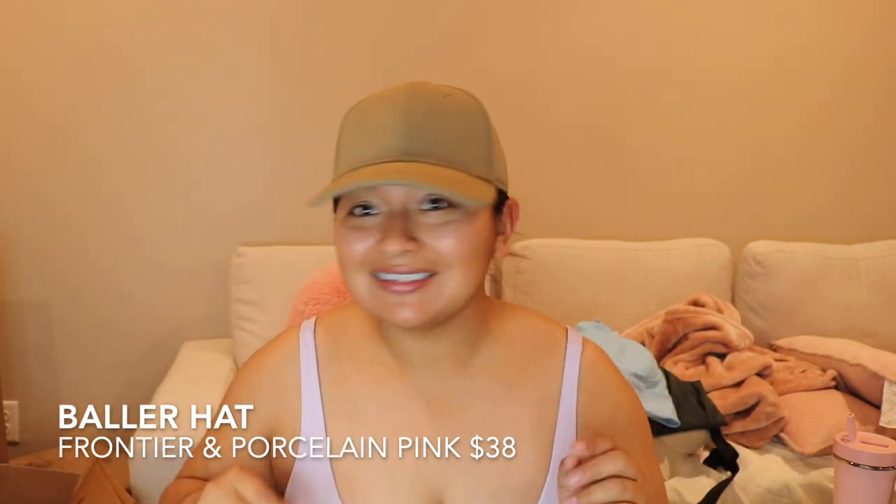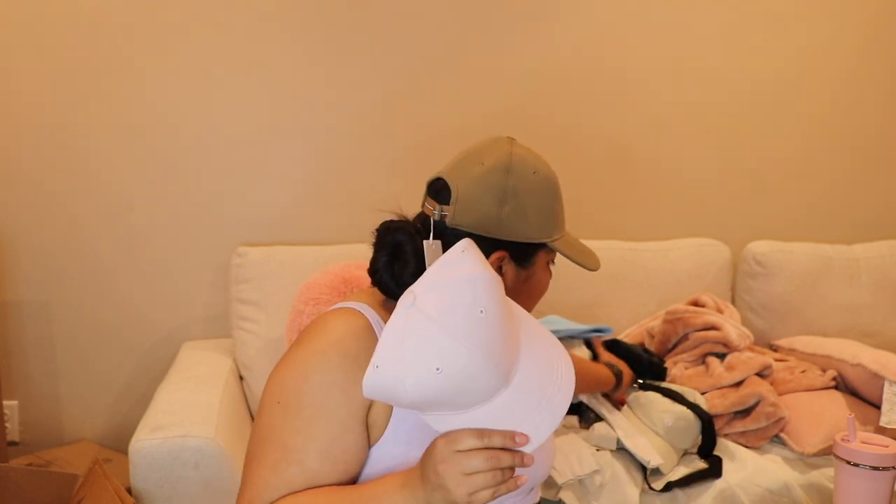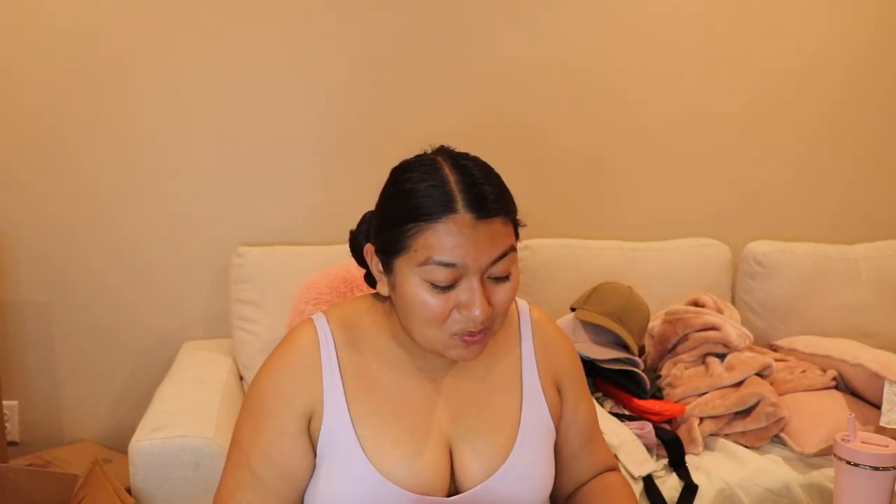These are the Baller Hat — I'm not sure what color it is but I love it, isn't it gorgeous? And then I also got it in the pink peony. This hat feels different than the soft one — this one's more structured. I got a couple of hats.